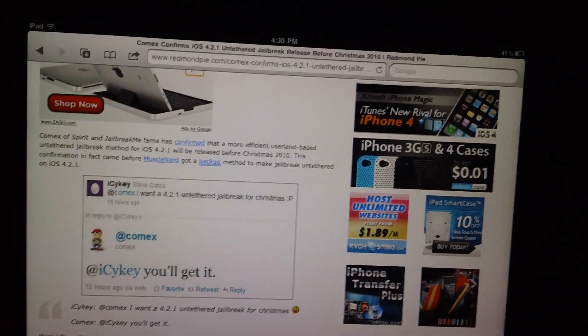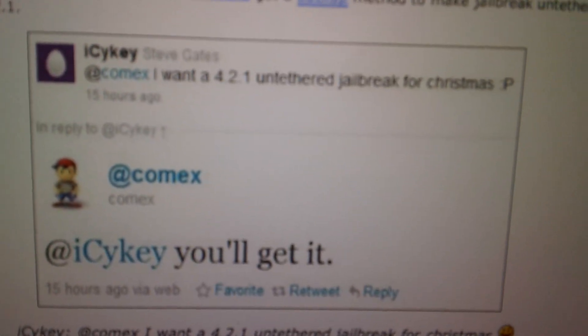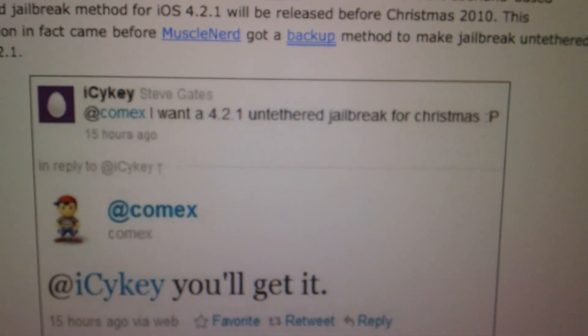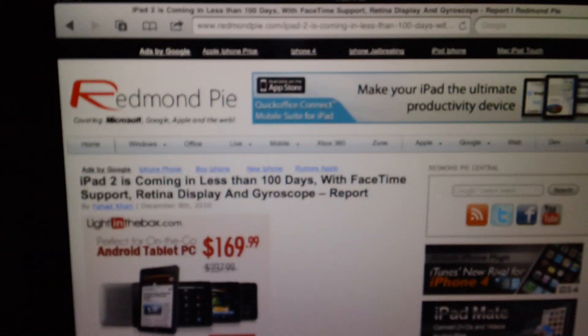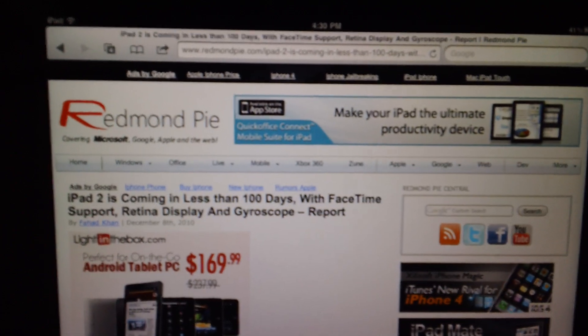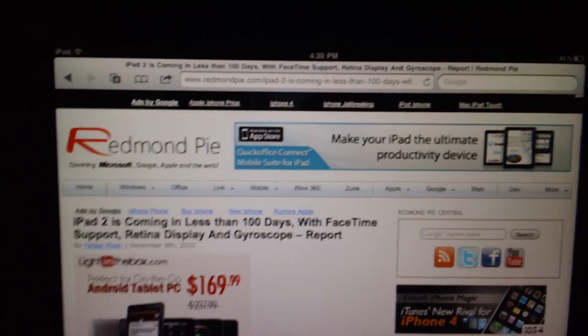Because someone asked, "I want a 4.2.1 jailbreak for Christmas," and Comex said, "You will get it." So that's sweet, guys — that's just a huge thing for us all to look forward to. And the last thing is the iPad 2, or whatever they're going to call the next-gen iPad, is coming out in less than 100 days.